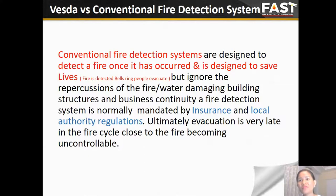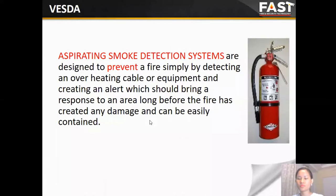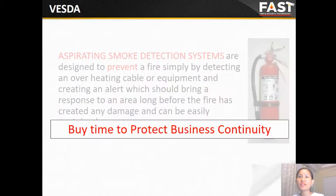VESDA can help protect both lives and facilities and your business continuity. For suppression systems, specifically water suppression, water sprinkler systems are mandated by insurance companies, local regulations, and are especially designed to protect building structures. However, relying on the insurance company does not cover data loss, downtime, customer contracts, and so on. We should not let the fire become a disaster. When we use VESDA, we can buy time to control and extinguish the fire at the early stage. Think of the ASD system as protecting the customer's business continuity.